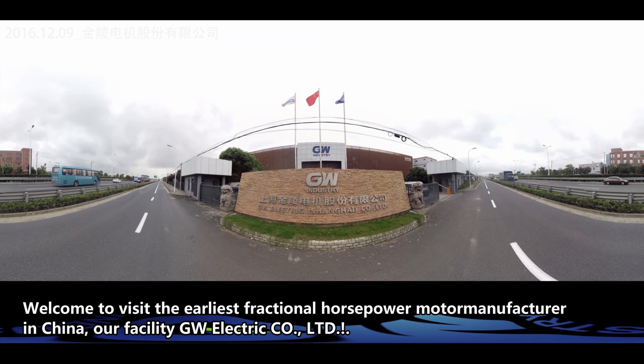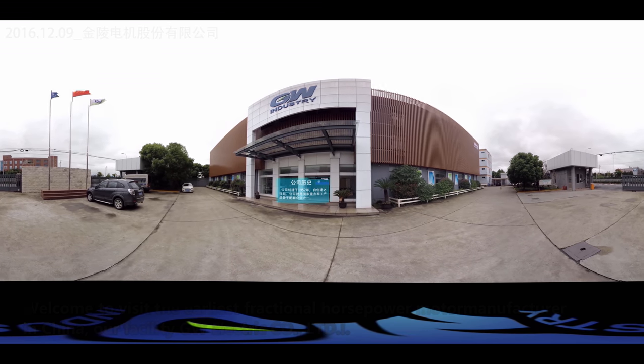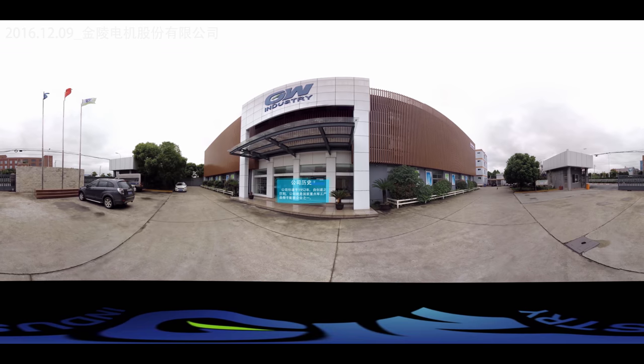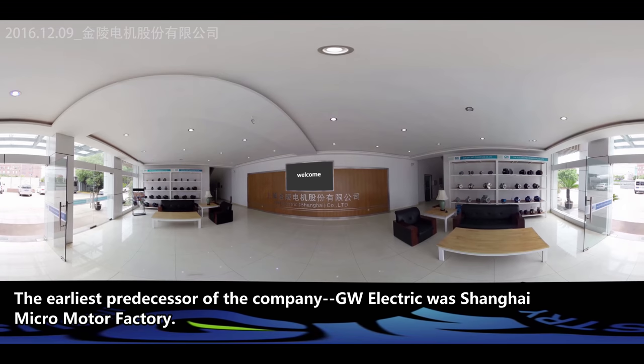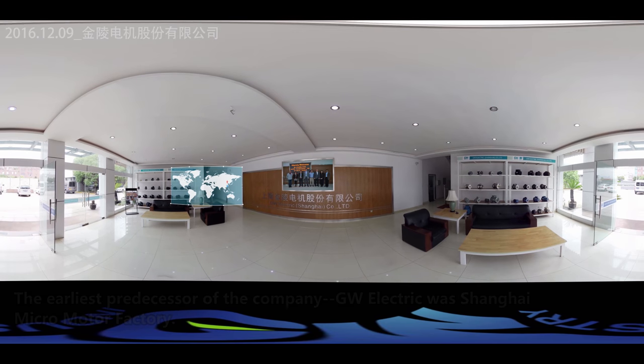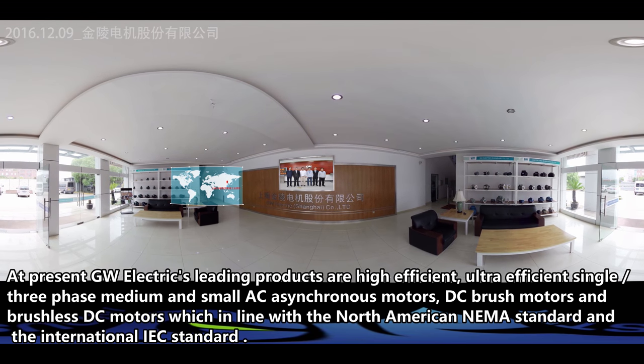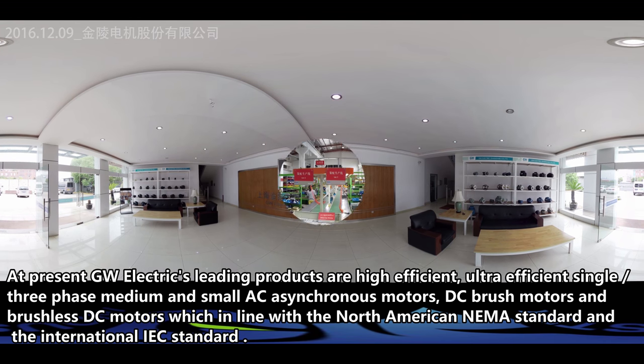Welcome to GW Electric, the earliest fractional horsepower motor manufacturer in China. The earliest predecessor of the company is GW Electric with Shanghai Micro Motor Factory.